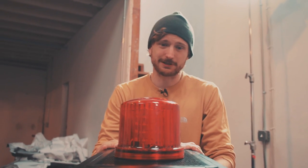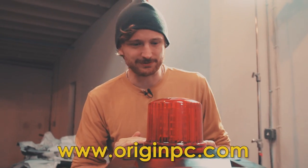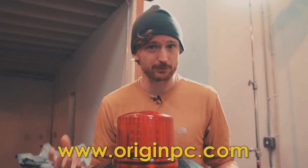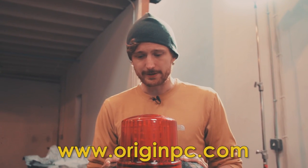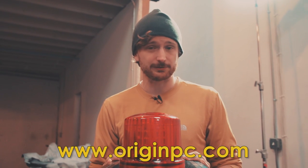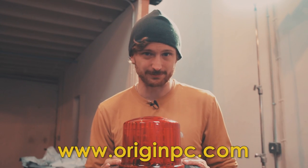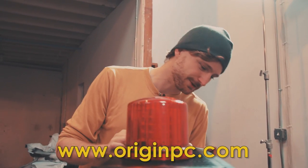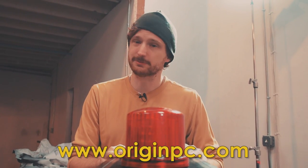Last but not least, it would be remiss to talk about video editing computers without mentioning Origin PC. You can either build your own computer — which I highly recommend so you can learn what goes inside the machine you're relying on for your work — or if you don't have the time and want a professional to do it, I highly recommend checking out Origin PC. You'll pay a nominal fee for somebody else to put your system together, but they will overclock it and do all the cable management. Thanks to Origin for hooking us up with a sweet computer.